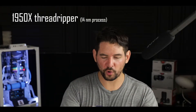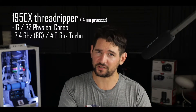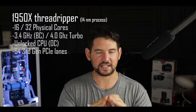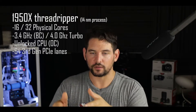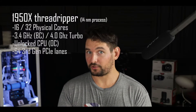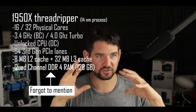The specs of the Threadripper 1950X are just astounding. You're talking about 16 physical cores, 32 threaded, 3.4 GHz base clock, turbo to 4.0. It's an unlocked processor, so you can do plenty of overclocking. You have up to 64 third-generation PCIe lanes, meaning you can run three video cards — SLI or Crossfire — individually running at 16x full bus speed. And you have 40 megabytes of L2 and L3 cache memory.